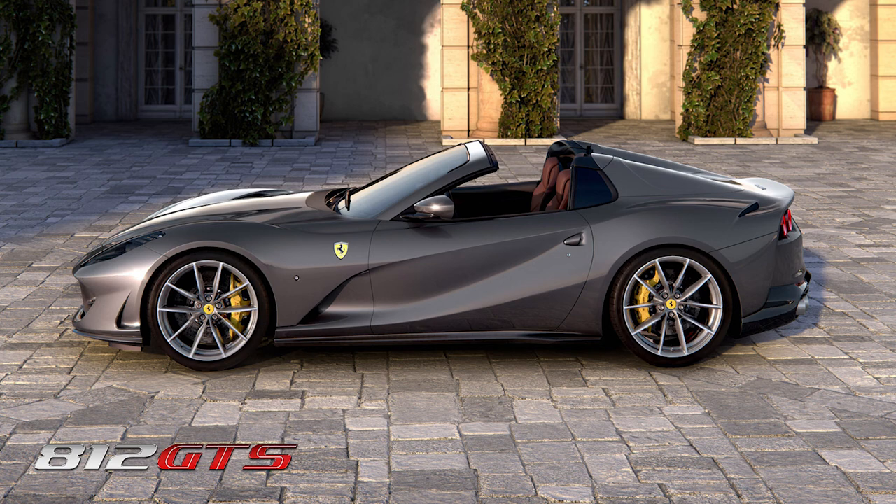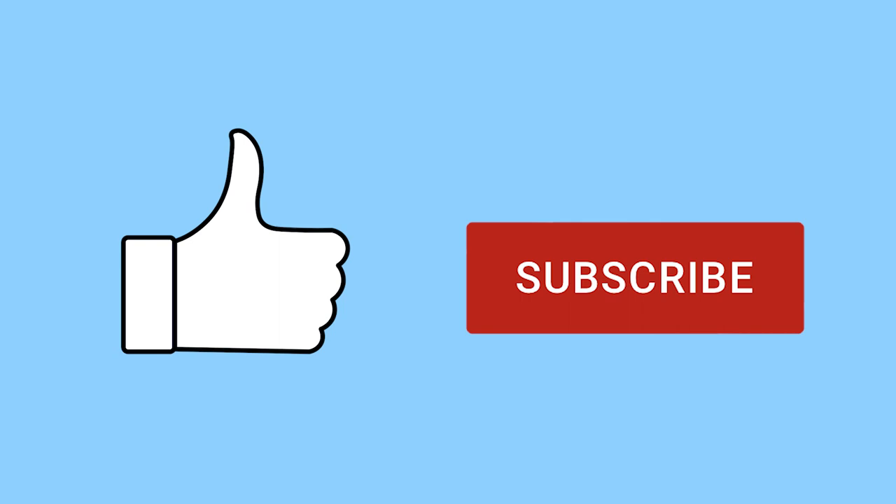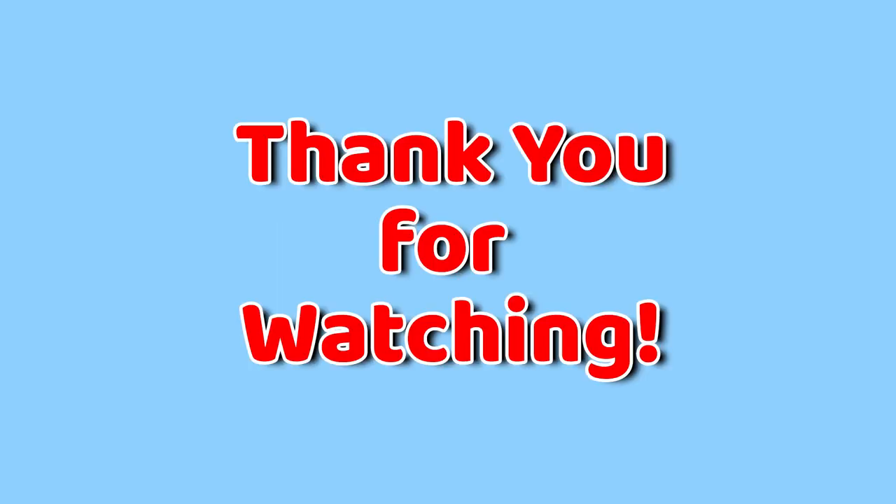This is the latest Ferrari A12 GTS convertible, as shown on the Ferrari website. It features a V12 engine. It is a two-seater luxury sports car and is a convertible. Thank you for watching. Feed your brain.